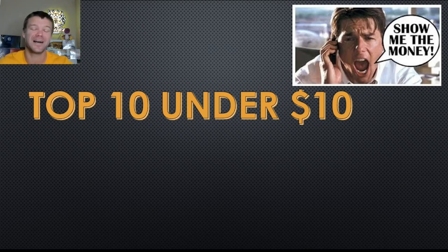We do a ton of data, we do a ton of research, we do a ton of due diligence here on this channel because I know you work hard for your money and I work hard for my money, and this list incorporates all of that.